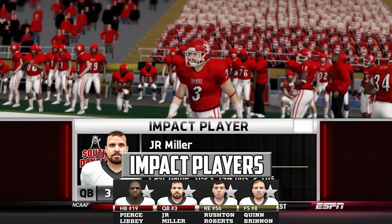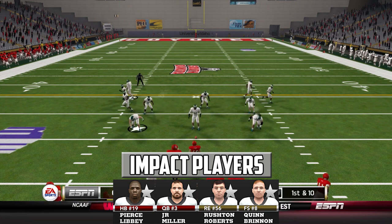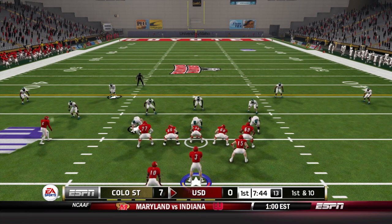We need J.R. Miller to play well today along with Pierce Libby and Jalen Page. Colorado State has a couple of impact players along the defensive line and in the secondary with Quinn Brennan and Rushton Roberts.